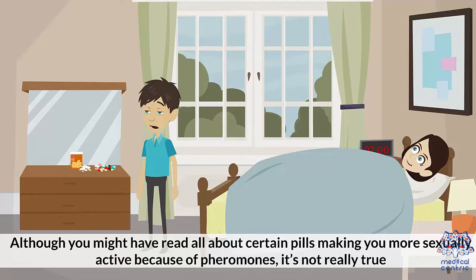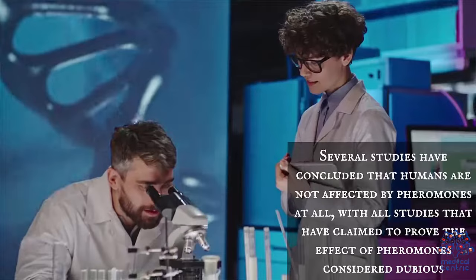Although you might have read about certain pills making you more sexually active because of pheromones, it's not really true. Several studies have concluded that humans are not affected by pheromones at all, with all studies that claimed to prove the effect of pheromones considered dubious.